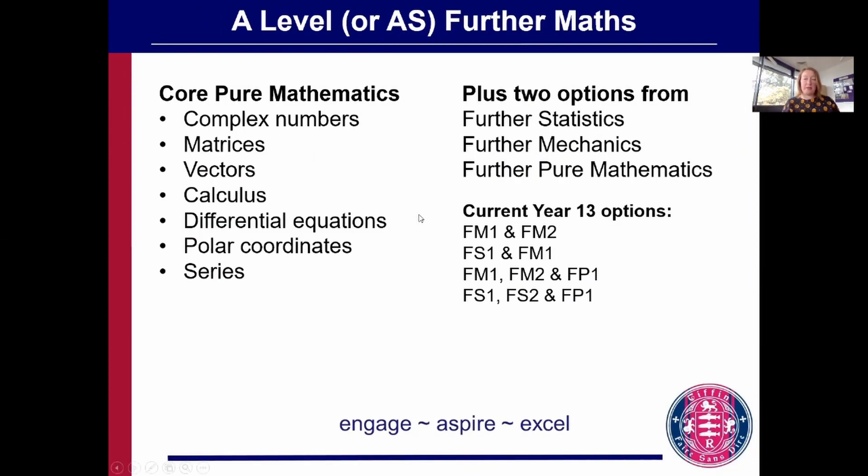If you choose to study further maths as well, you go really in-depth in pure maths and start looking at some very abstract aspects of mathematics. You also get two options and you can choose from statistics, mechanics, and pure mathematics. We offer slightly different options each year depending on student preference, and you can see what our students are doing this year.